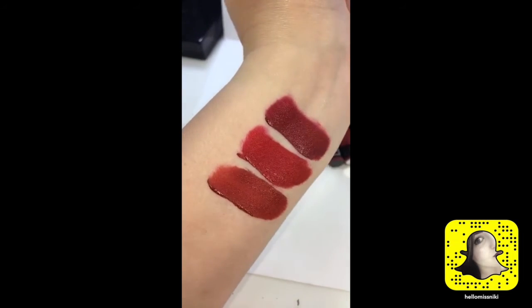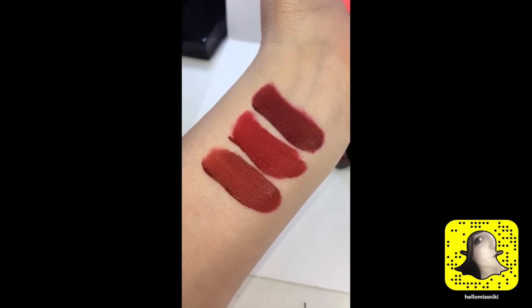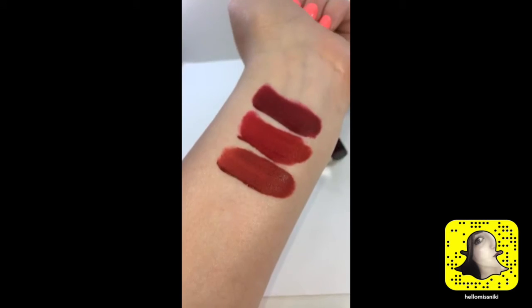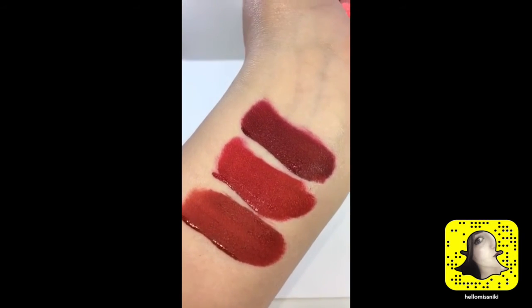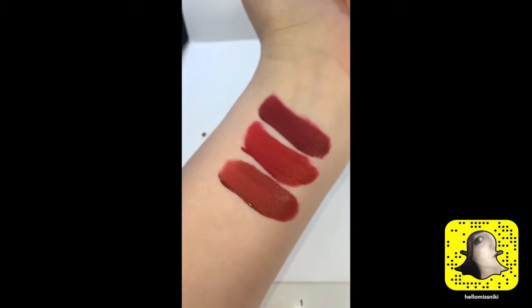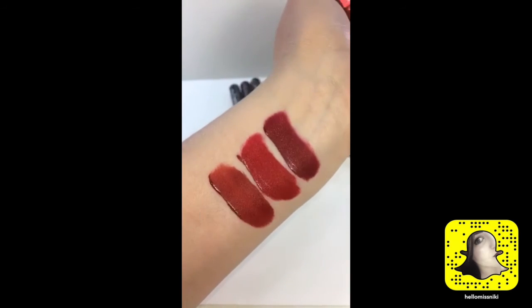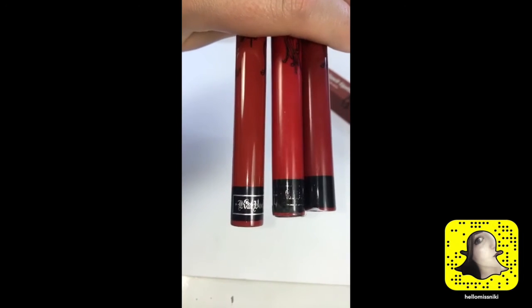I just wanted to give you a little comparison in case you were curious about how they compare to the other reds in her line. Project Chimps is a gorgeous shade, but my favorite and forever will be Nosferatu. I've been wearing it for so long — it's my go-to shade. You can never go wrong with the reds from Kat Von D.